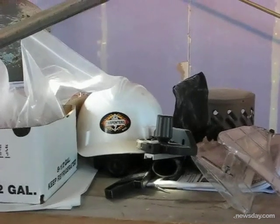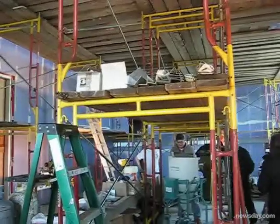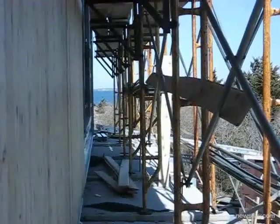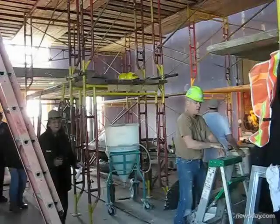This lens was manufactured in France and it's a very integral part — there are 400 prisms to it. The lens weighs 9,000 pounds.